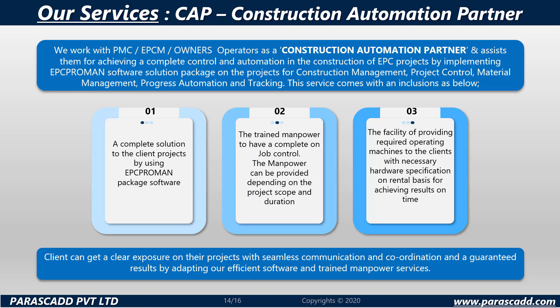The CAP service comes with several inclusions: a complete solution to the client, trained manpower, and the facility of providing required operating machines.